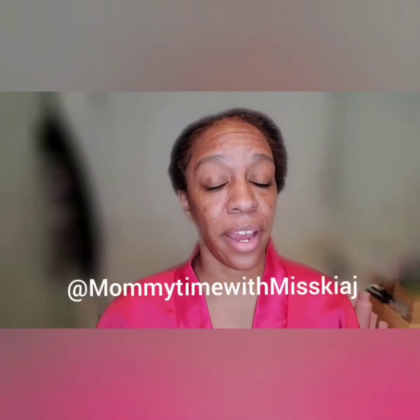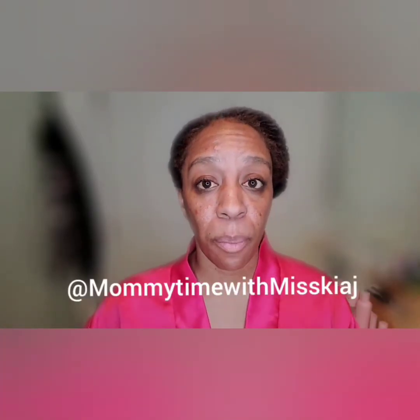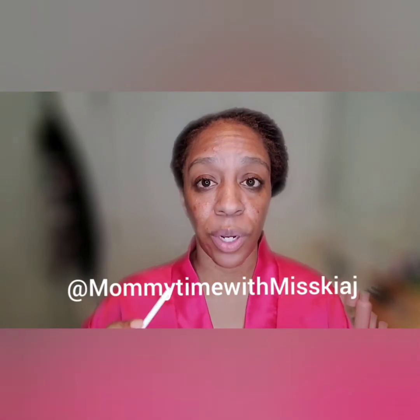If you follow me on Instagram — Mommy Time with Ms. Kee and Jay — follow me there and subscribe to this channel. I'm going to post the final results for week one. I did pictures at week three, and then again we're going to do it at week seven, almost week eight, so that you can see the final, final results.